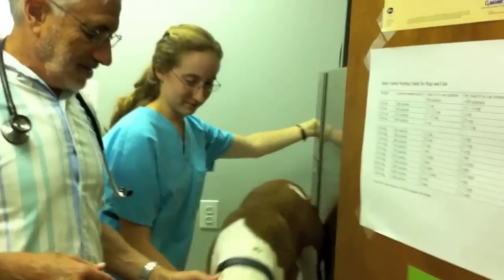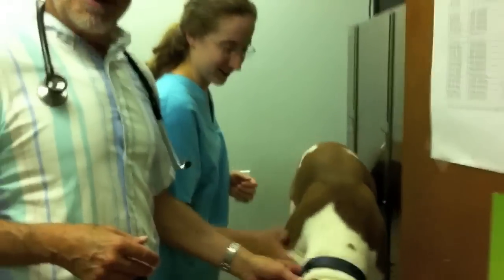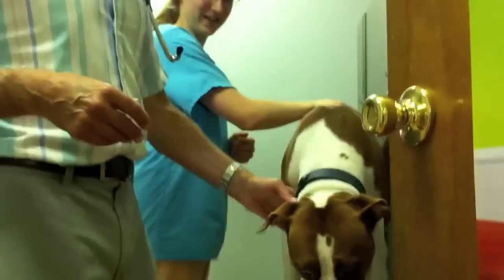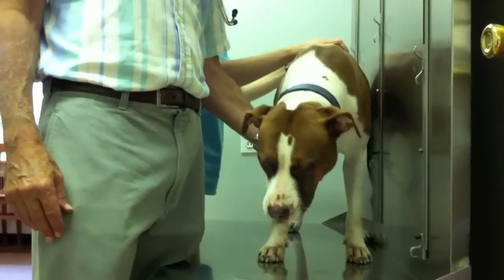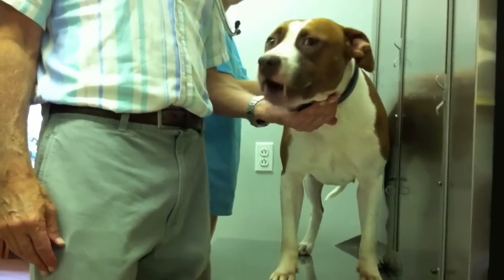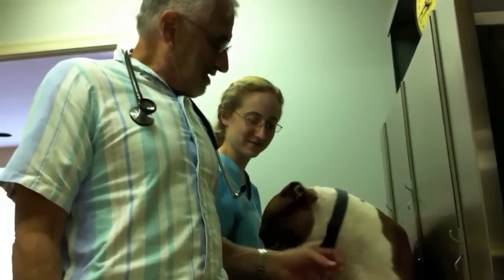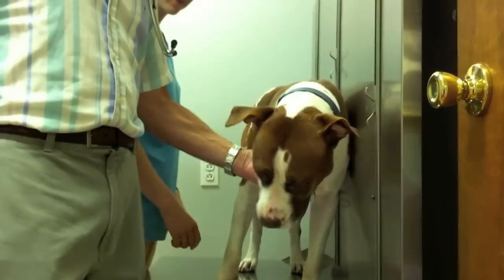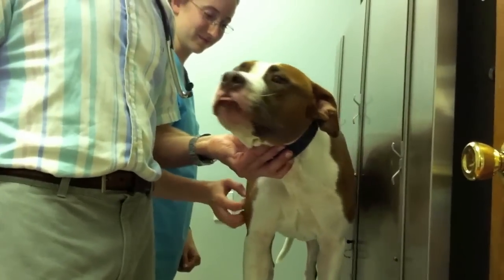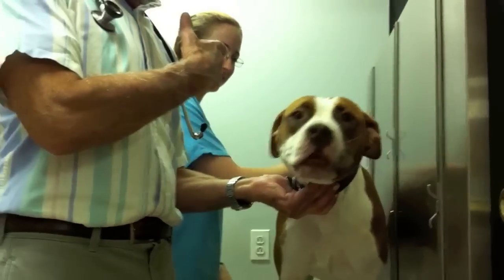And who is this? This is Darla. She's being fostered here. She's a rescue from down south, and she's a sweetie. So if anybody wants to adopt Darla, she's here at our hospital. She comes with Julie, our technician.